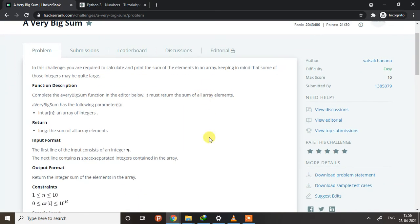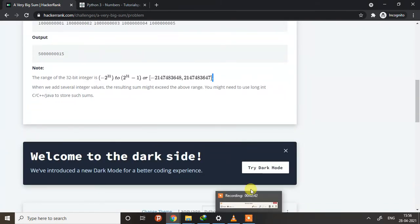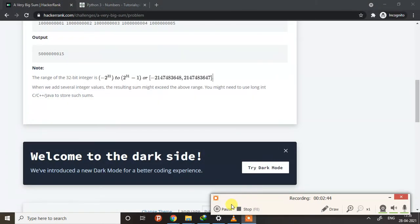We can use Python more efficiently because of this type of benefit. Let's go for the next program.